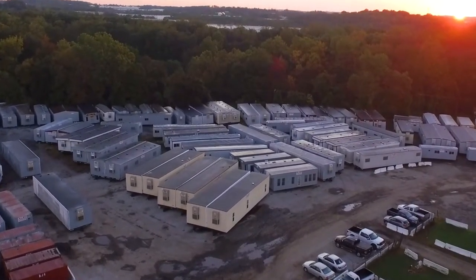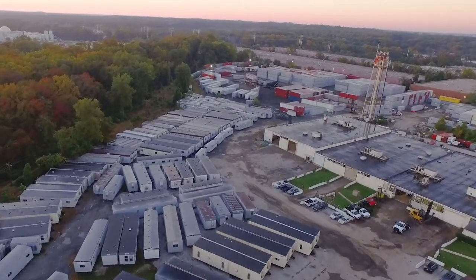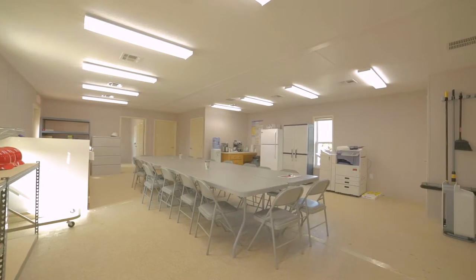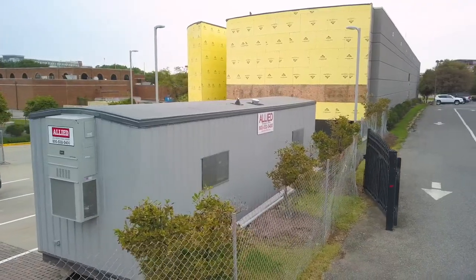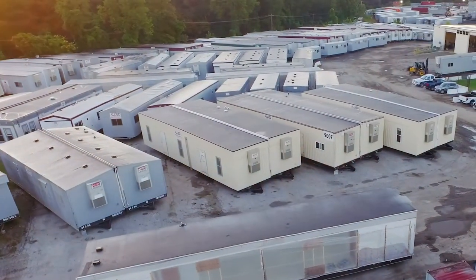In any business or industry, sometimes you need a little extra space. At Allied Trailers, we provide it. For over 70 years we've offered storage and office solutions to buy or rent, with competitive pricing, flexible lease terms, and customizable designs to suit your specifications.